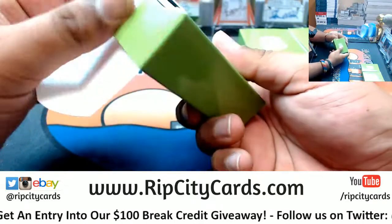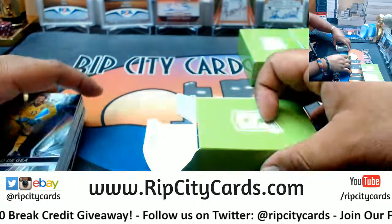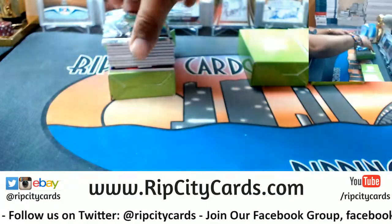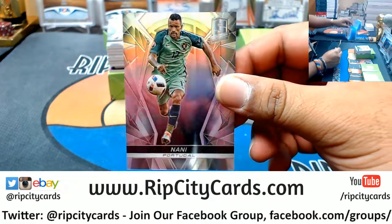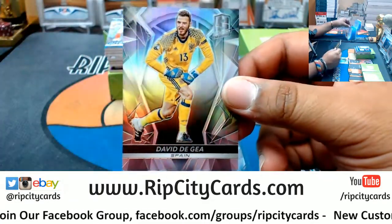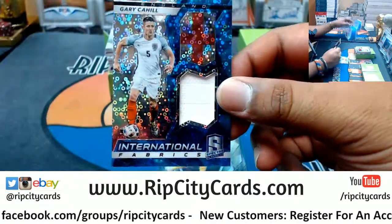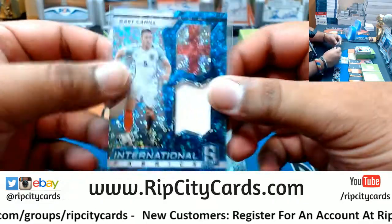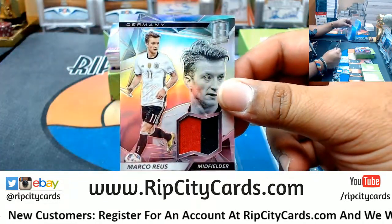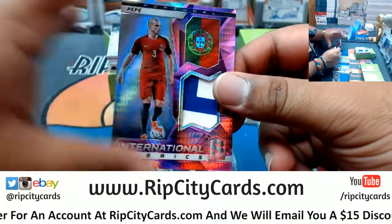Got another card in here - come on out, don't be shy. All right, what do we have? We have Nani from Portugal - not numbered. David De Gea for Spain - not numbered. An international fabric for Gary Cahill from England - patch right there, numbered to 75. Marco Reus for Germany, two color patch, that's number two of 199.